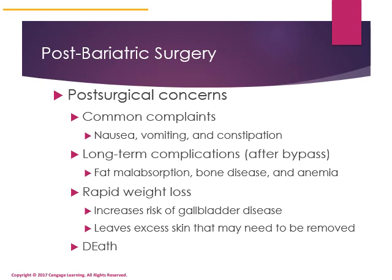Post-bariatric surgery concerns include common complaints of nausea, vomiting, and constipation. People may have long-term fat malabsorption, bone disease due to decreased ability to meet vitamin D and calcium needs, and anemias. Rapid weight loss increases risk for gallbladder disease and results in excess skin that may need to be removed. If there is a lot of excess skin, it can pull on organs and death can occur.